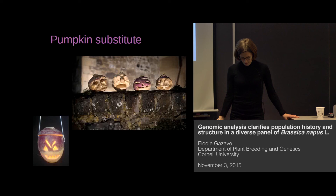It's also, in the UK, a very important substitute for pumpkin carving at Halloween.